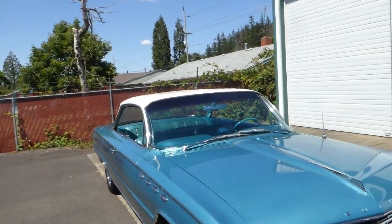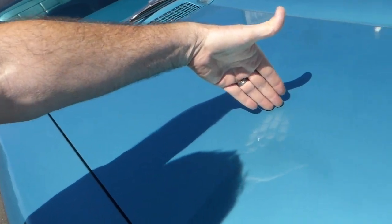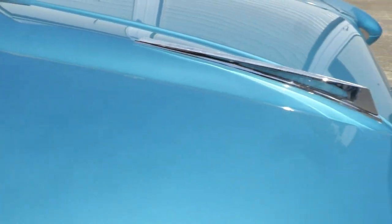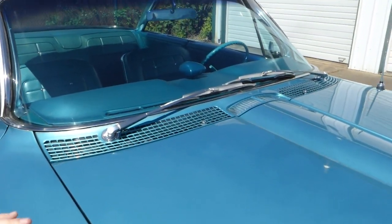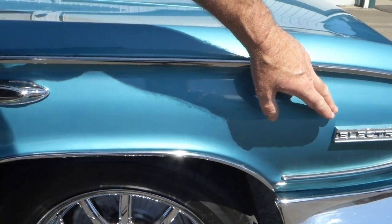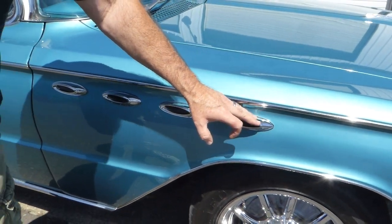This one is finished in its original color, which is a turquoise iridescent. You can kind of see the depth there — there is some fine metallic in the paint. Paint looks really nice, shines very well. All the trim on it is present. It's your Electra call-out there, as you can see. Anytime you had four venti ports — that's what they were called — four of them usually denoted a more upscale model.